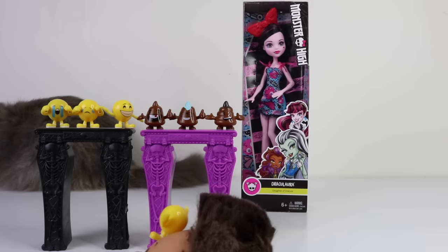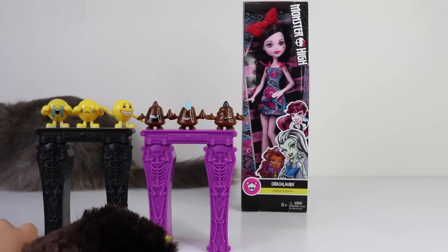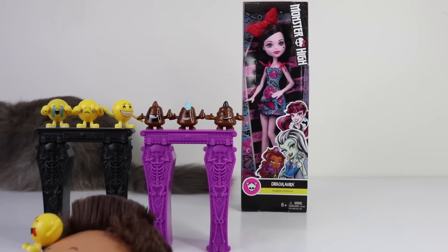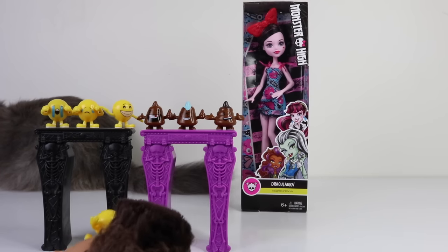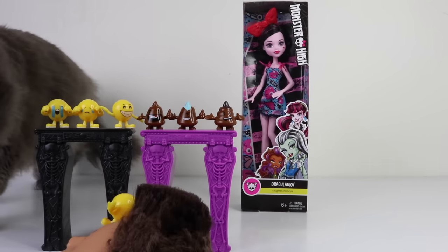Hey guys and ghouls, it's Mantle and Baby Andreas here, and it looks like we're also joined by Itai there in the background, our kitty cat. In today's review we're going to be checking out the Emoji Dracula from Monster High. She is one of three available, the other two being Frankenstein and Claudine Wolf, and I picked her up from Amazon online for under ten dollars.